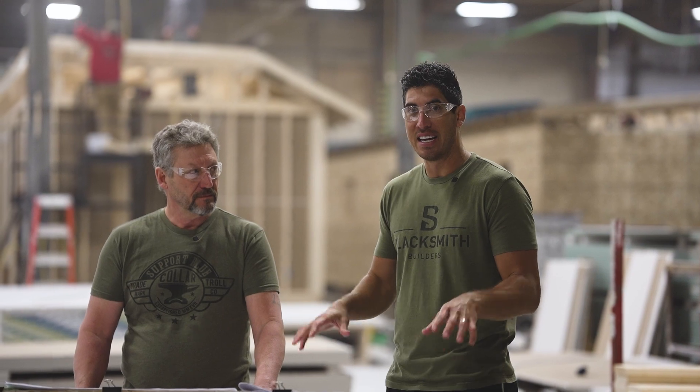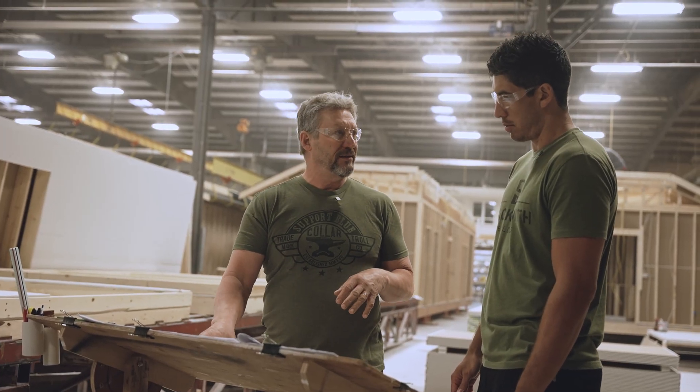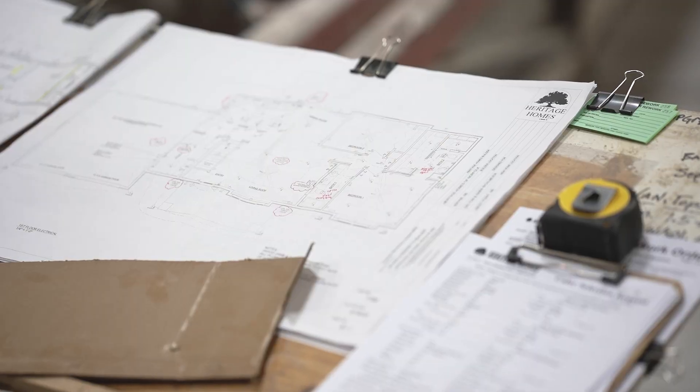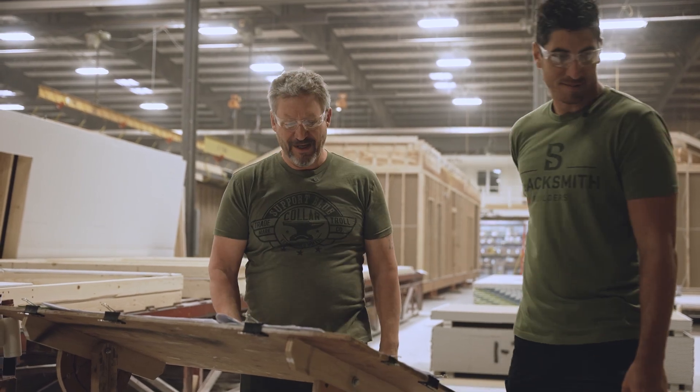I want to show you Jay — he's in charge of quality assurance and the systems here on the factory floor. He makes sure the customer gets what they bought, that it's in the right place and up to our standards. As these guys are building, he's bouncing back and forth looking at the plans making sure everything's where it needs to be. Thanks Jay, appreciate it.